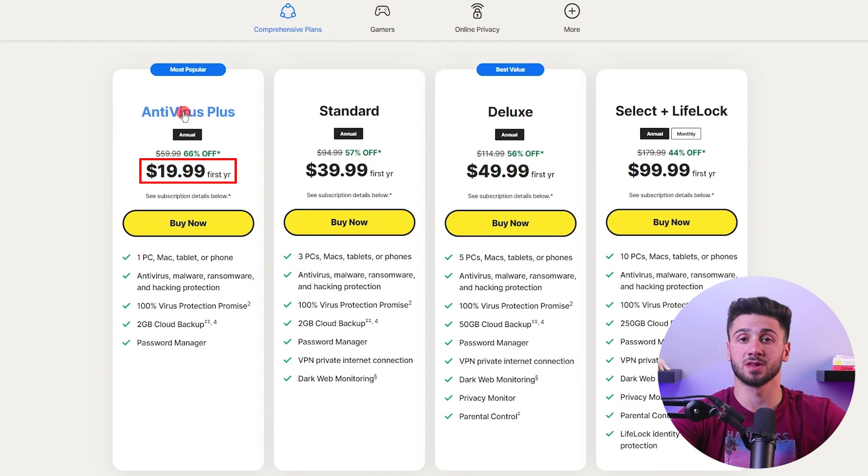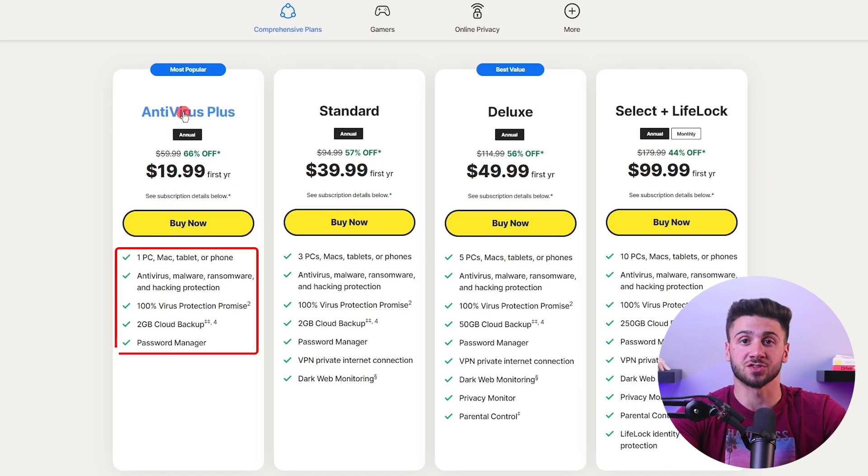Now it's time to talk about the pricing plans Norton offers. Norton offers a range of pricing plans to suit various security requirements and budgets. Starting with Norton Antivirus Plus at $19.99 for the first year, you receive essential antivirus, malware protection, and a few other basic features for a single device.